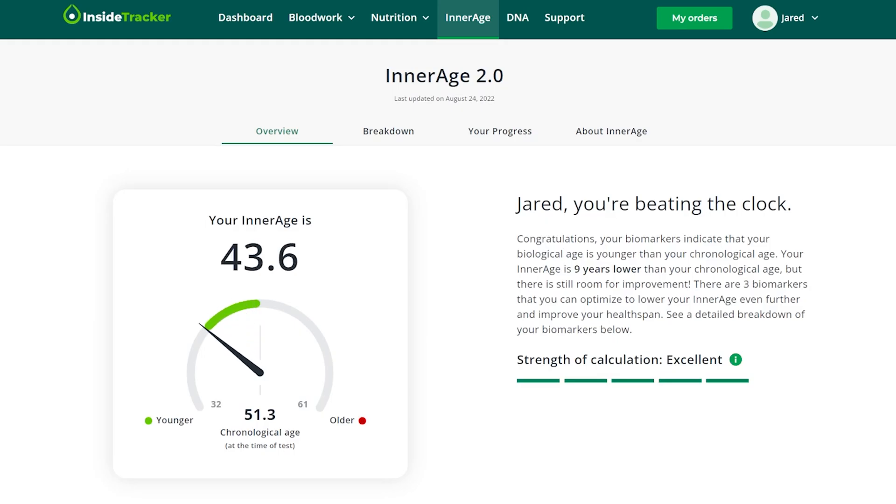Recently I ordered a biological age test from InsideTracker — they call it Inner Age. InsideTracker is the same company that Dr. David Sinclair talks about and uses. He helped them develop that test and I believe he's actually a member of their board of directors. I've done this test before; last year I was 51 and I got my results and it said I was 42. So this year my goal is to get my inner age down to 39.